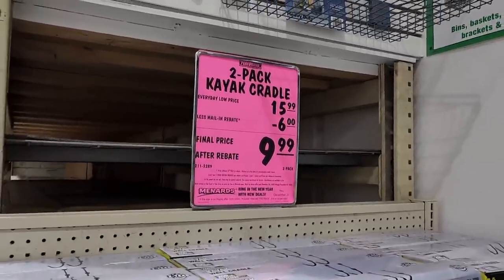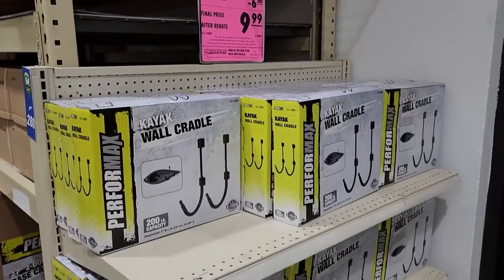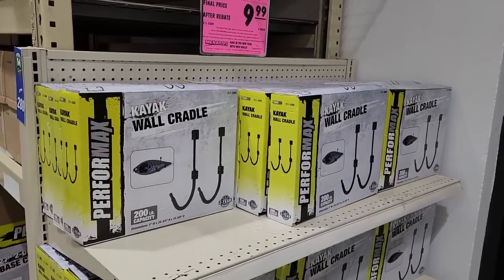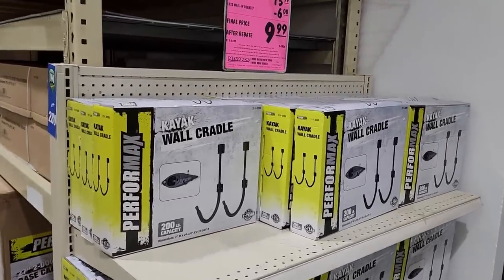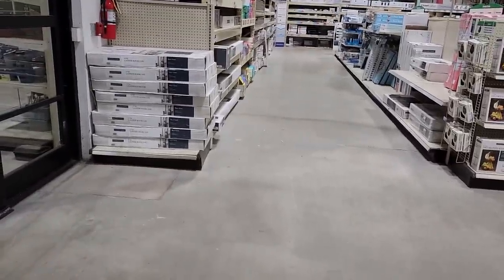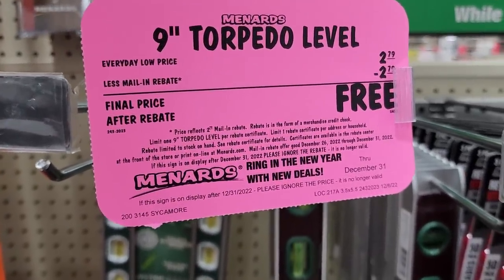Here we go — a two-pack of kayak cradles, normally $16, down to $9.99. I'm shocked they've only sold one of these because we're in the snowy blizzardy north with no body of water anywhere nearby. Why you can't sell kayak cradles is totally beyond me. Anyway, they're here for $9.99. Moving on to the tools section — a nine-inch torpedo level, limit one. Doesn't look so bad.